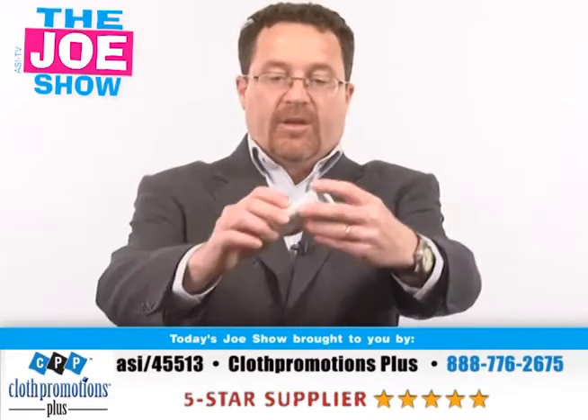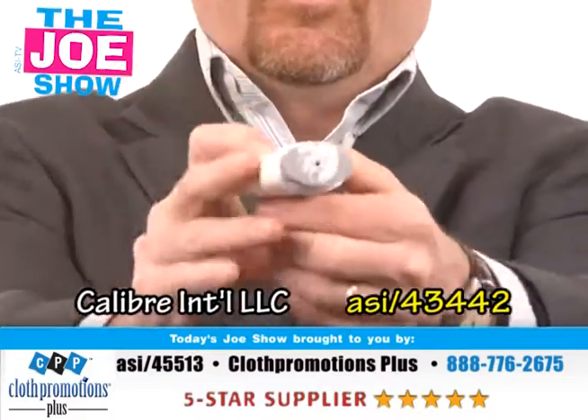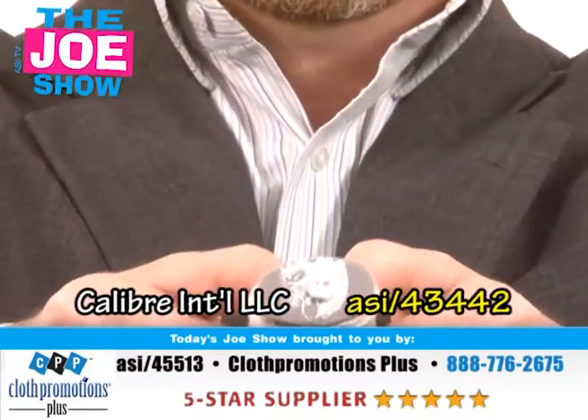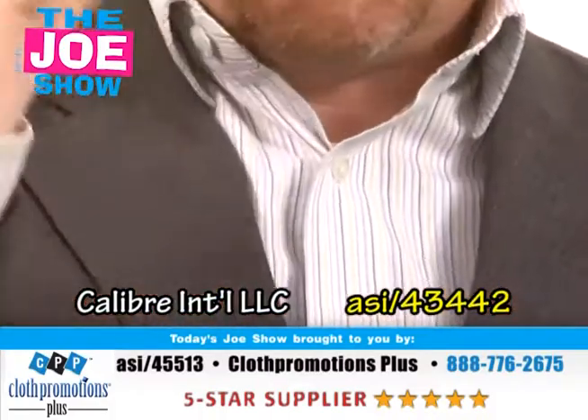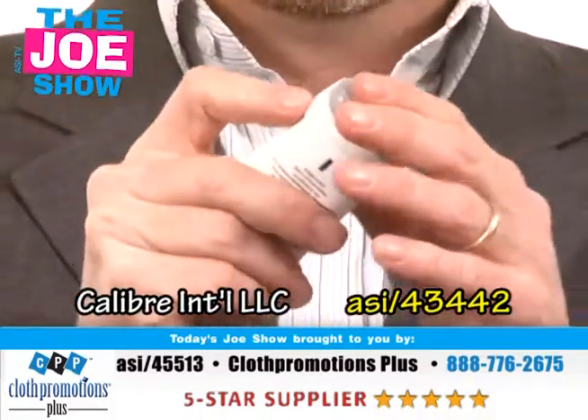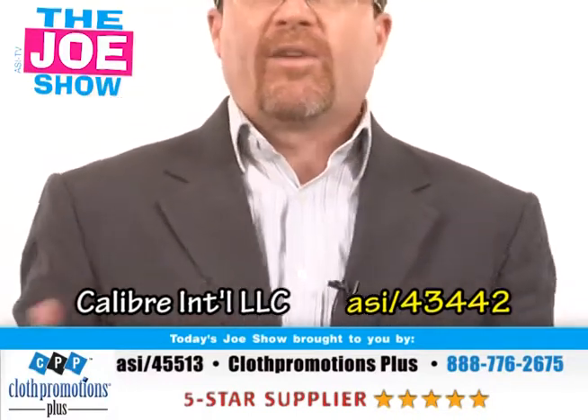The last product — let me show you this, Andy's going to come in nice and tight. I'm going to take off the top. This is actually hands-free sunscreen. You squeeze it, apply it to your face, and never have to put it on your hands. When you're done, you pop the cap on and put it back in a pocket, a backpack, a fanny pack, whatever you have.